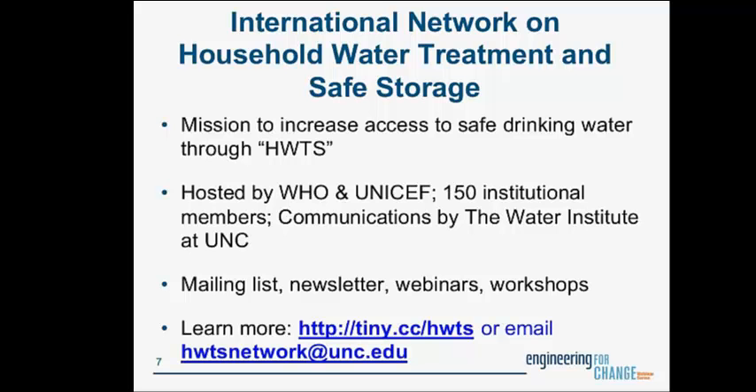If you'd like to learn more about the Network on Household Water Treatment, you can visit tiny.cc/hwts, which will take you to the Water Institute website for more information. You can also email us at hwtsnetwork@unc.edu and I can get you subscribed and send you all the information you need to get started — it is completely free.